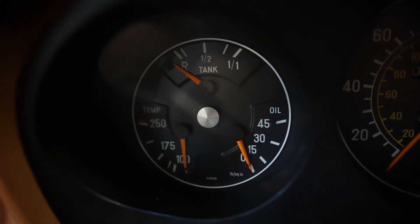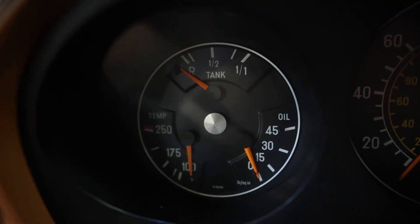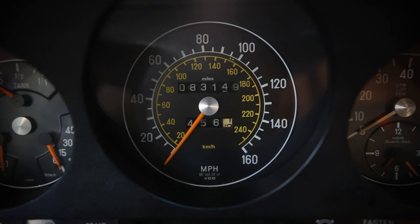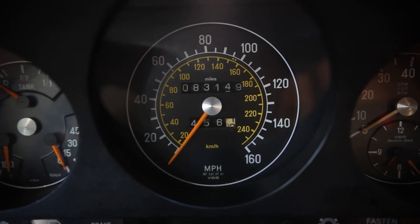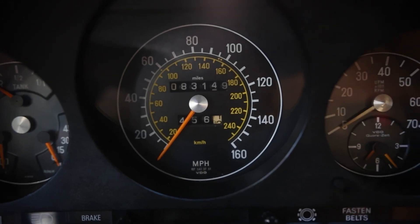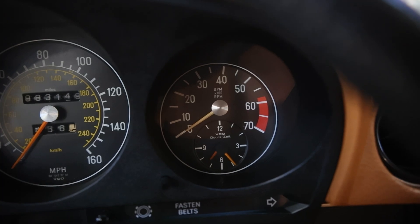Three gauge pods sit in front of the driver. The first pod has three gauges in it: fuel at the top, oil pressure to the right, and water temperature back to the left. In the center gauge is the speedometer — notice 160 miles per hour. I'm not sure it could go that fast, but that's as fast as the speedometer will track. Odometer in the center, tripometer at the bottom of the speedometer gauge. The final pod contains the tachometer as well as the clock.